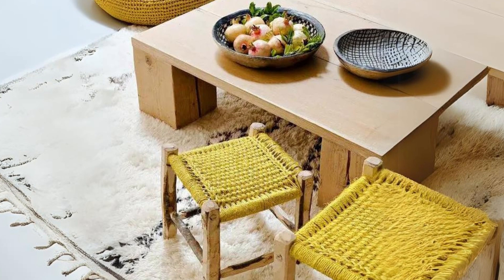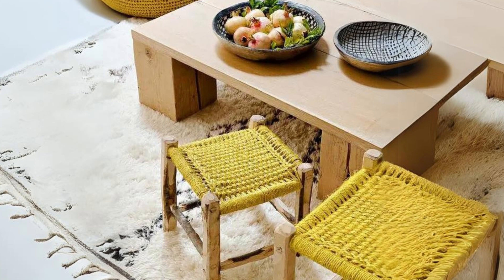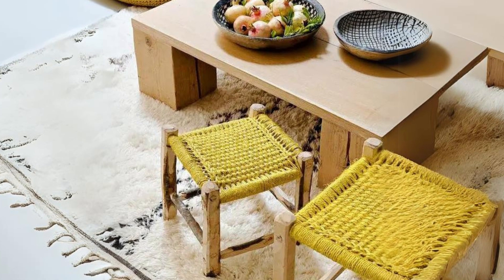Bright mustard crocheted stools and ottomans. These bold pieces bring warmth and personality to your living room while keeping you comfortable.